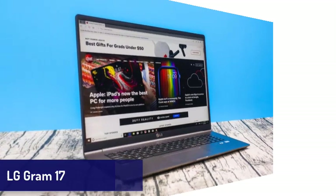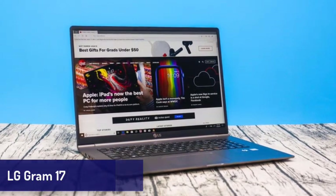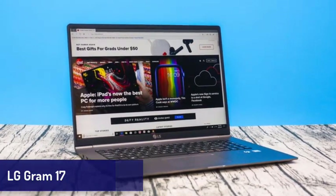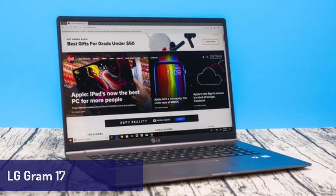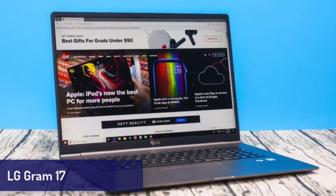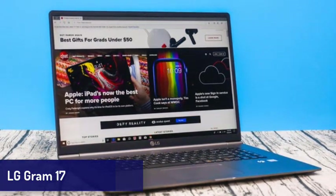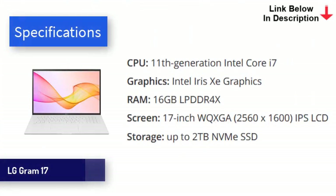Next is the LG Gram 17. If you need a laptop with a large screen, this one is for you. The new LG Gram 17 features an incredibly light design and comes with some of the best mobile tech in the world, including Intel's 11th generation processors, Iris Xe graphics, and two Thunderbolt 4 USB-C ports. Coupled with up to 16GB of RAM and speedy SSDs, this is a laptop that is brilliant for day-to-day tasks. Battery life is also phenomenal, easily lasting around 12 hours on a single charge. The most remarkable thing about the LG Gram is, as the name suggests,